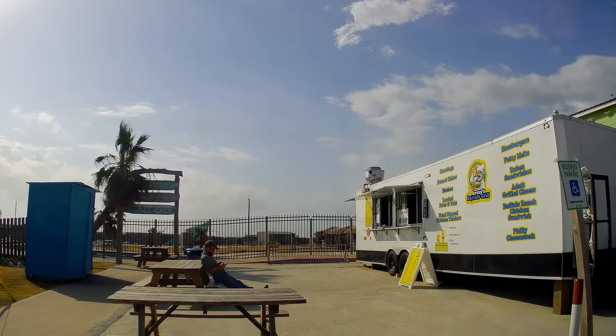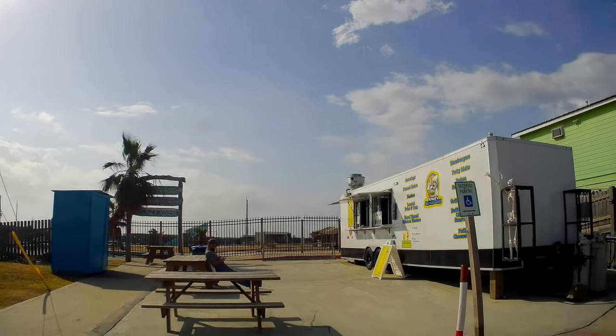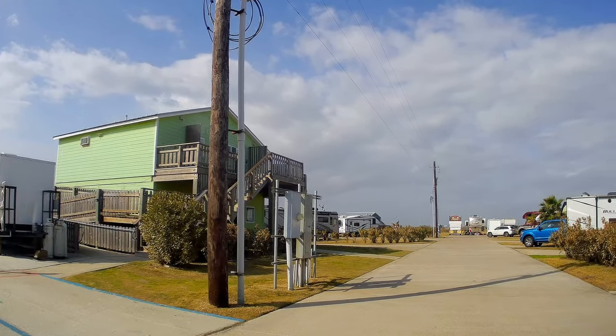The food truck is right there and they are open. Looks like they have a pretty good menu, and one of my favorites — funnel cakes!